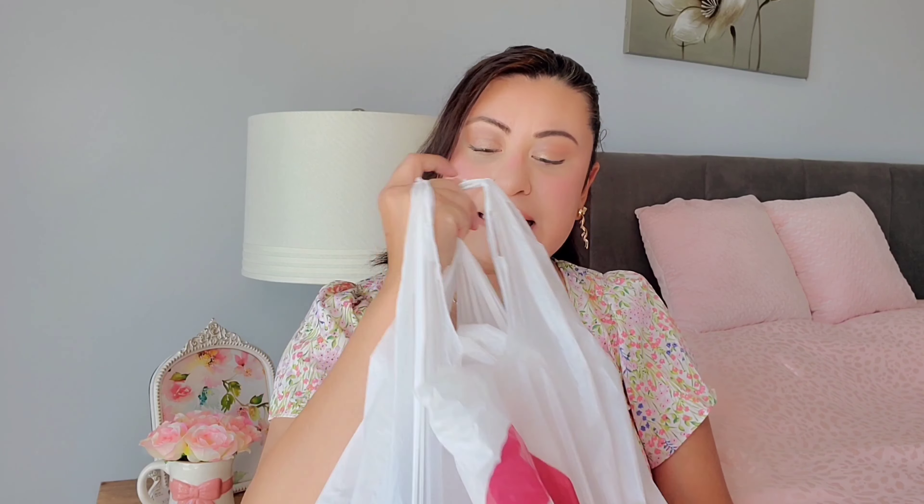Hi loves, welcome back to my channel and another girly video! For those of you that are new, my name is Ruby. I film pink, glam, and girly videos, so if that's something you're into, don't forget to subscribe and join the pink and glam family. For today I have a Burlington haul — let's jump right into the video and see what I found.